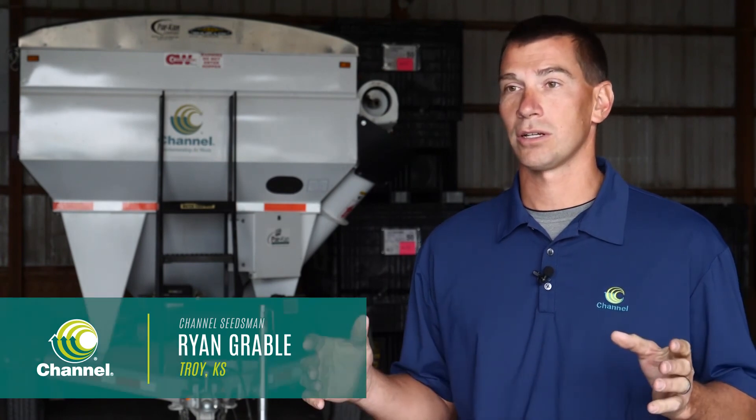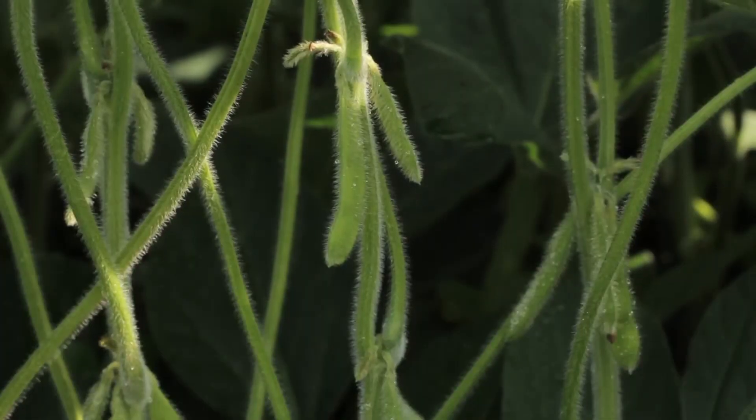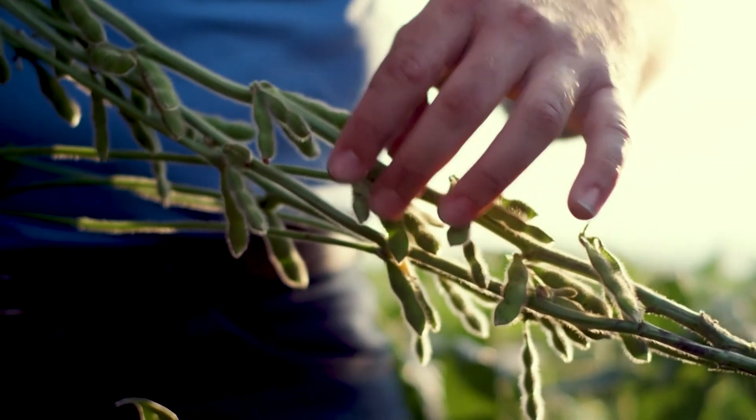When we look to putting a portfolio of products together for our farmers, we're looking at a wide range of everything that's important to them. So whether that is obviously yield, disease resistance, those kinds of things, so we can give those products the best chance of success.